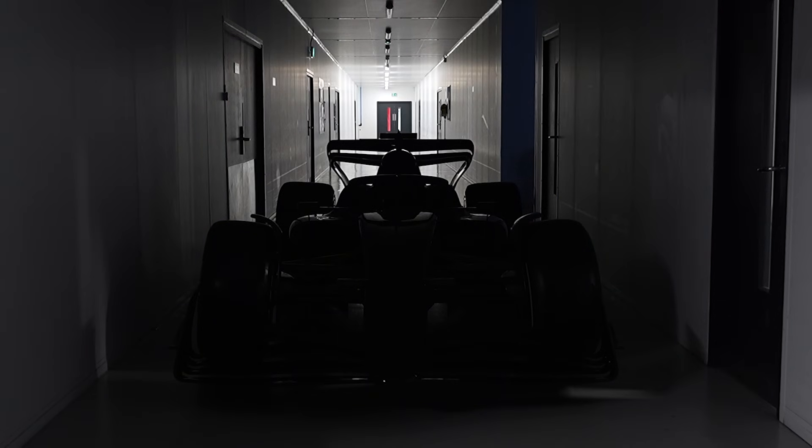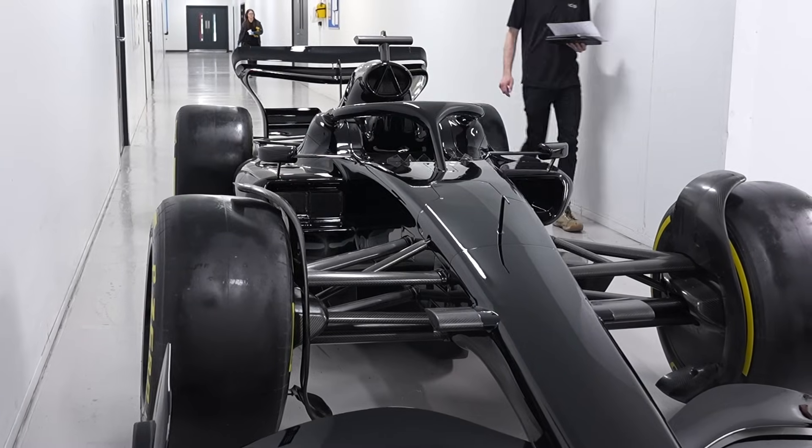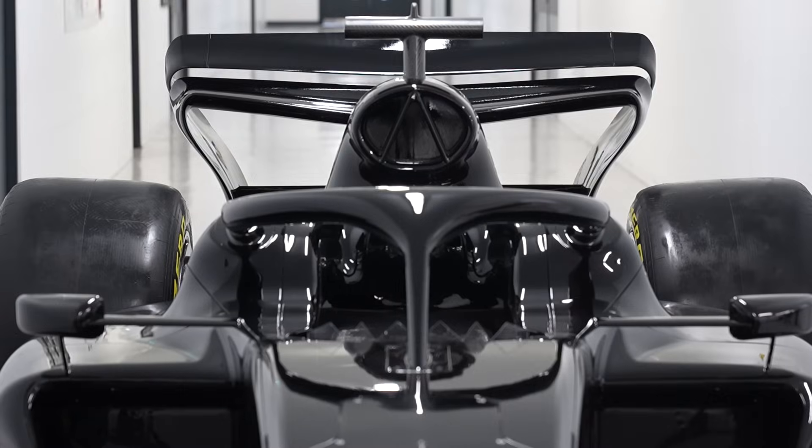On the vehicle itself we have a multitude of things. We have carbon composite body panels, we also have machined elements, GRP elements and also 3D printed elements. So really we're hitting on all our core services with this product.